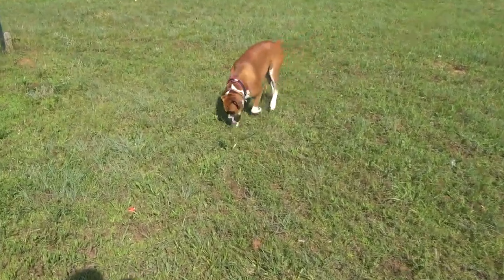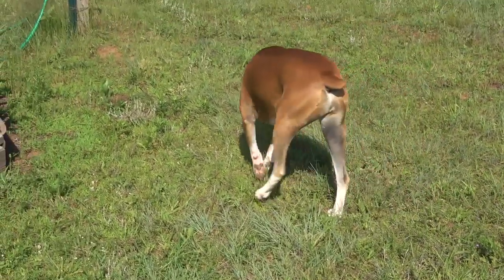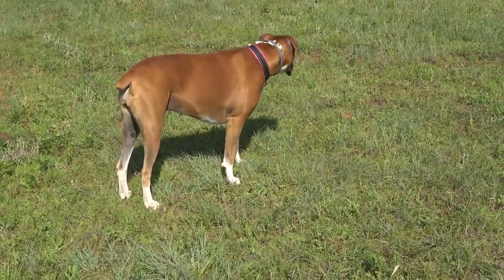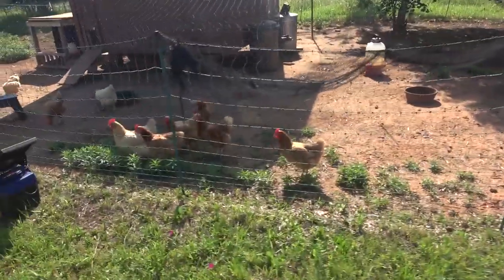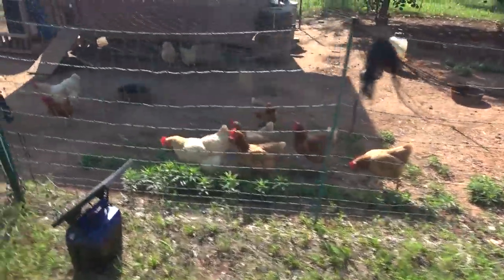Maggie came to visit me. Hey, what are you doing? She's not interested. Okay, let's talk about chickens for a minute.